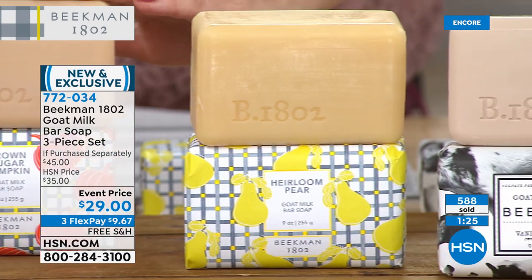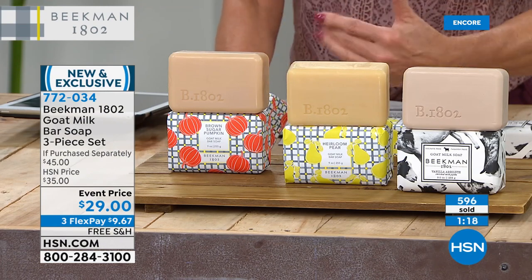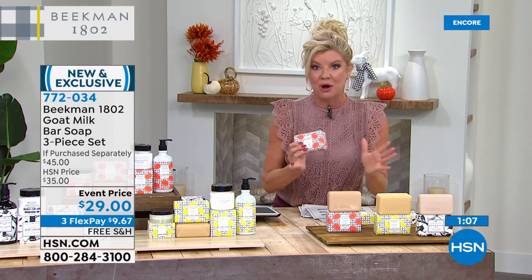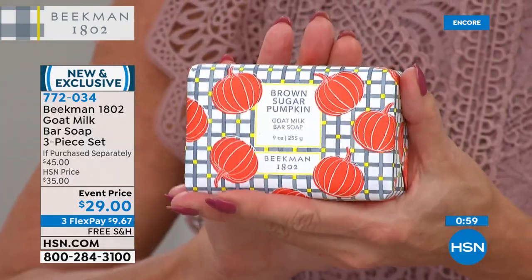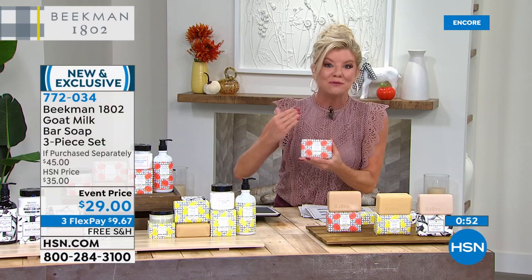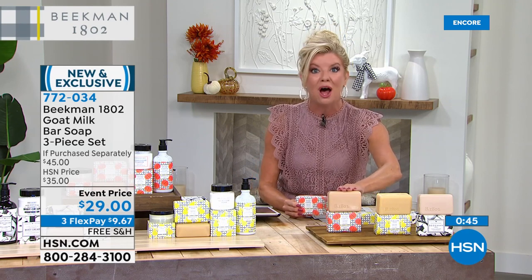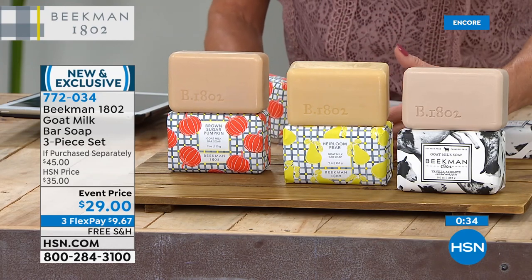In this bundle you get one of each scent — the brown sugar pumpkin, the heirloom pear, and the vanilla absolute. You can try different ones together, cocktail them. It's the best way to introduce people to clean products and what Beekman is all about — then they instantly become a neighbor. Over 600 have been selected on this bar soap set. If you go online, there are 1,000-plus reviews on the number one beauty product here at HSN. You have an unconditional guarantee and we're guaranteeing extended returns for holiday gift giving.